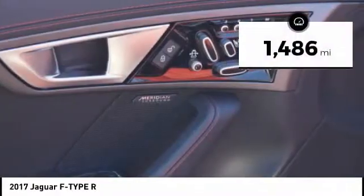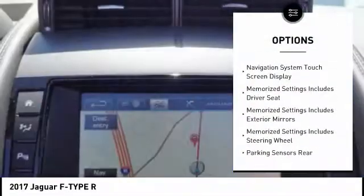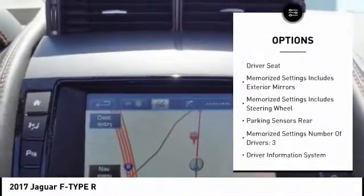This vehicle has less than 2,000 miles. Here are some of this vehicle's great options: stability control, traction control, cruise control, trip odometer.